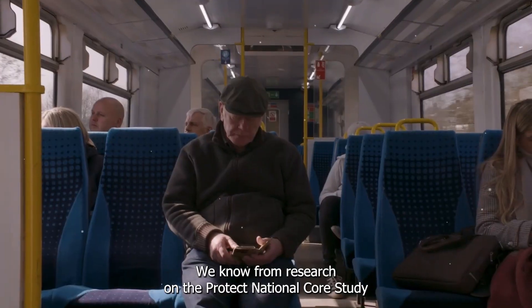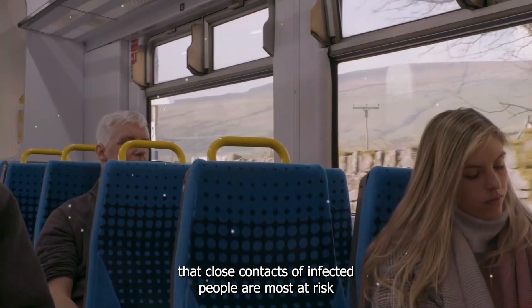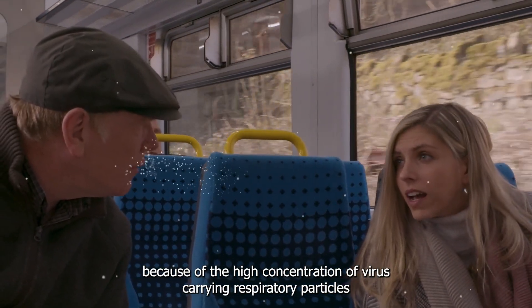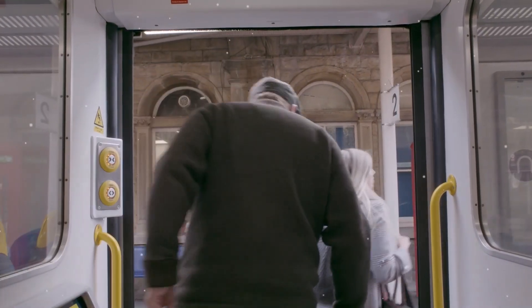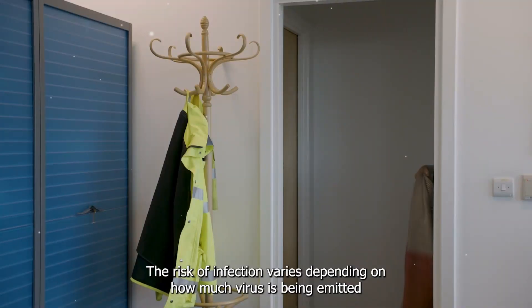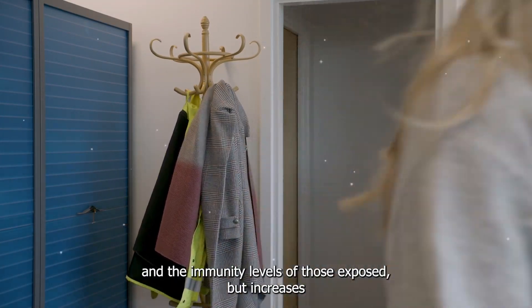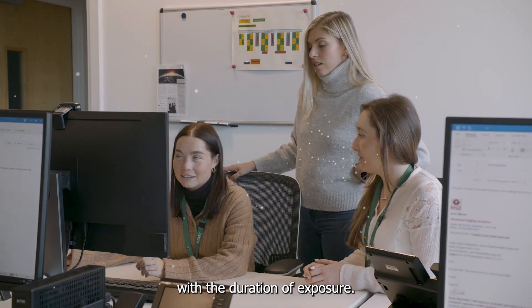We know from research on the PROTECT National Core Study that close contacts of infected people are most at risk because of the high concentration of virus-carrying respiratory particles that can be inhaled at short range. The risk of infection varies depending on how much virus is being emitted and the immunity levels of those exposed, but increases with the duration of exposure.